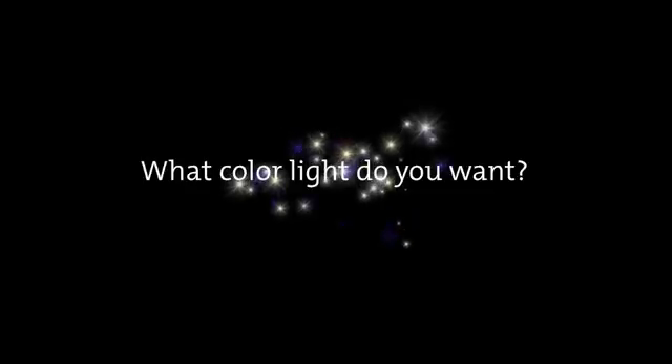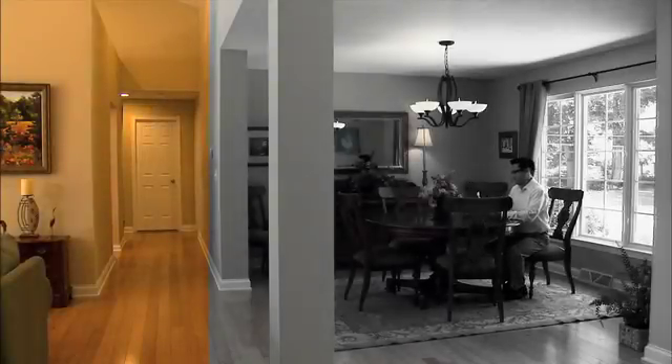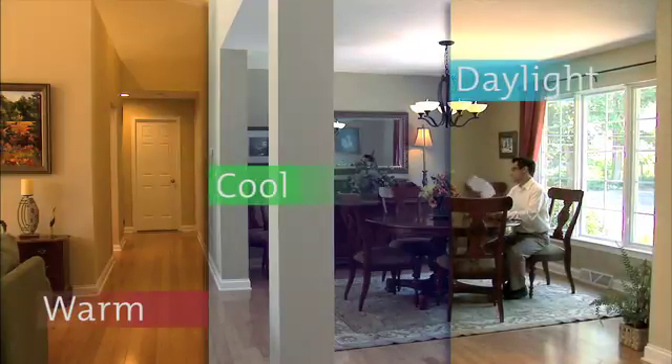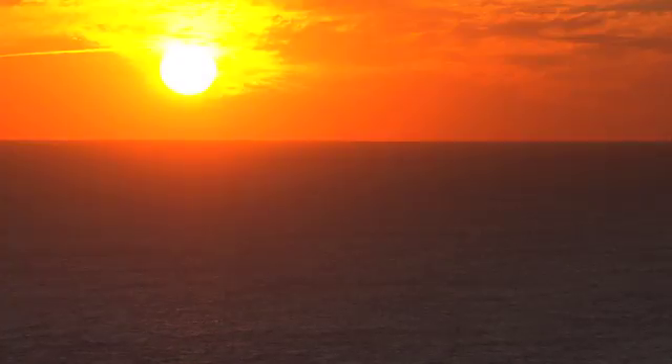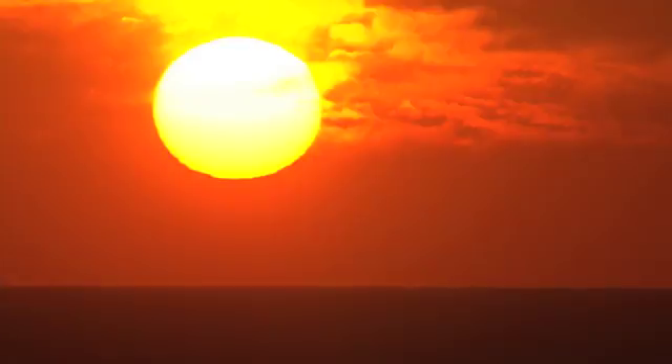When Thomas Edison invented his incandescent bulb, he didn't have a choice about the color of the light. Every light bulb has a color temperature that can influence the mood and coloration of the room in which it is placed. Color temperature is measured in Kelvin, and the basis for color temperature comparison is the sun.